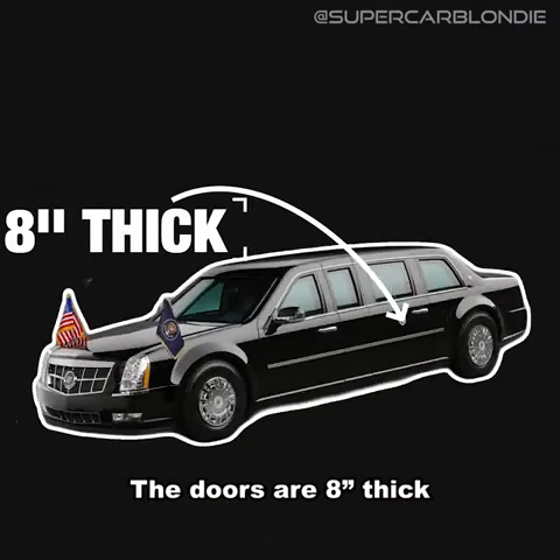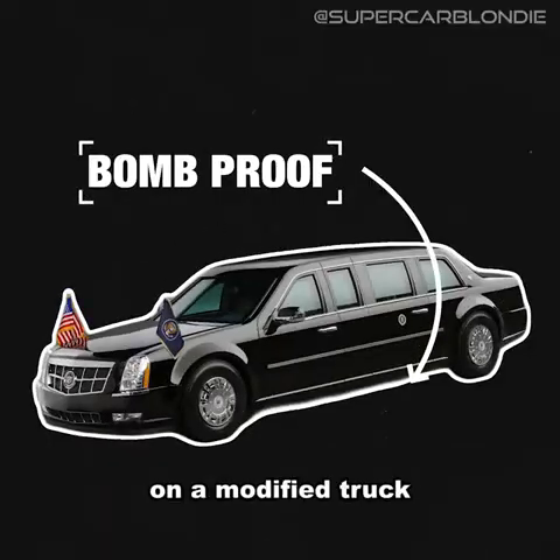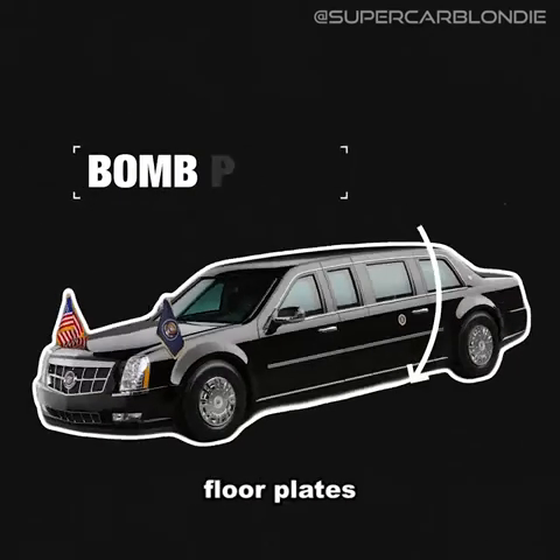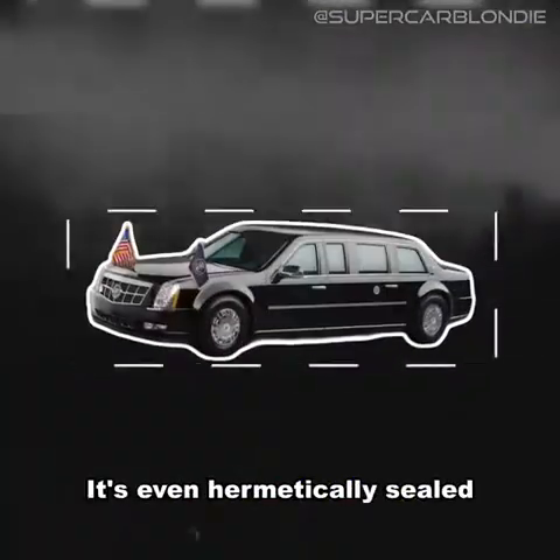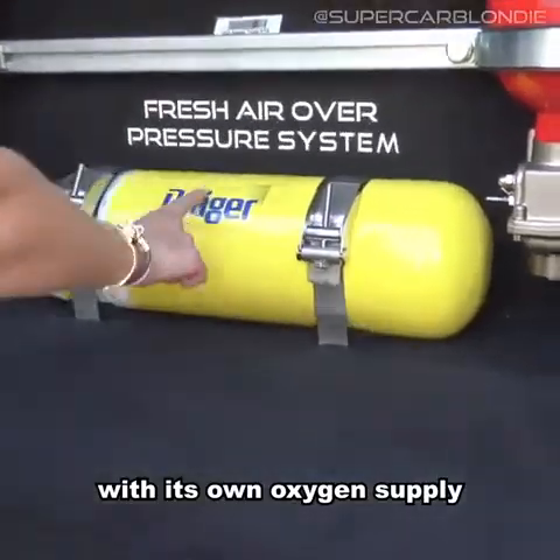The doors are eight inches thick, the windows will stop a bullet from a Magnum, and the floor is built on a modified truck bed with armor floor plates to protect from bombs and grenades. It's even hermetically sealed to prevent biological attacks, with its own oxygen supply.